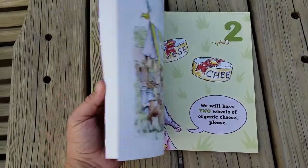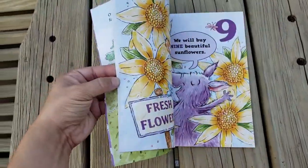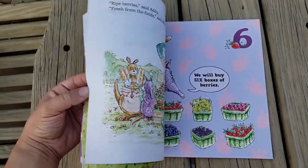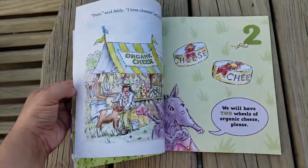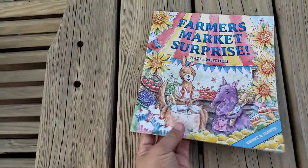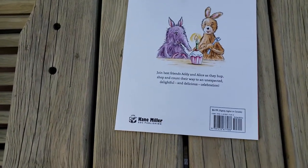This is going to help your child with numbers 1 through 10, specifically with one-to-one correspondence. There are going to be different items on each page to find — four loaves of bread, two cheese wheels, and so on and so forth. This is a paperback book and it is $6.99 on my website.